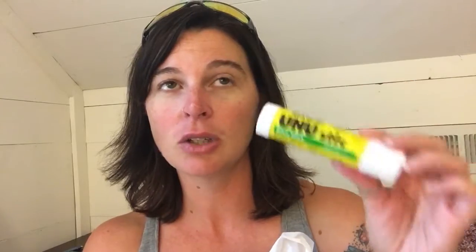First, I got the Uhu glue stick. I don't know if I've shared my favorite glue stick with you guys, but everyone keeps talking about this one, so I went ahead and got it to try it and see if it will convert me — but I'm not holding my breath.